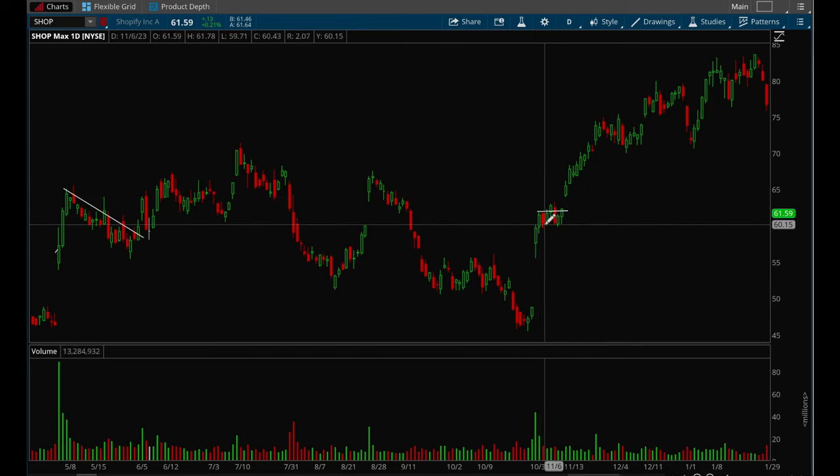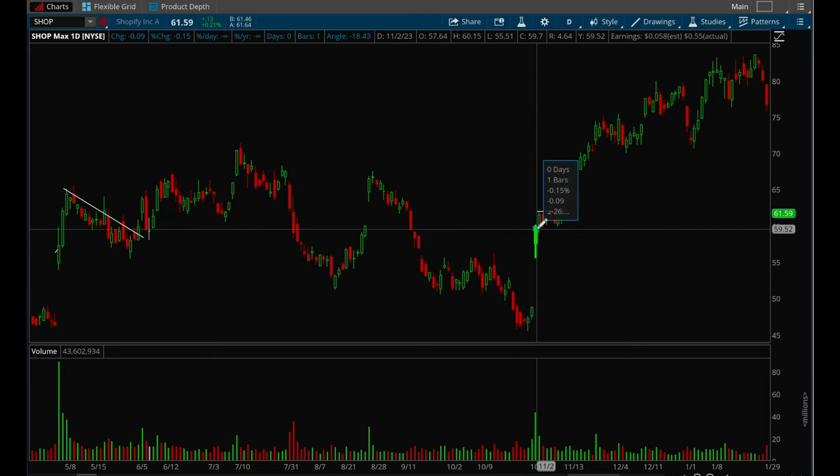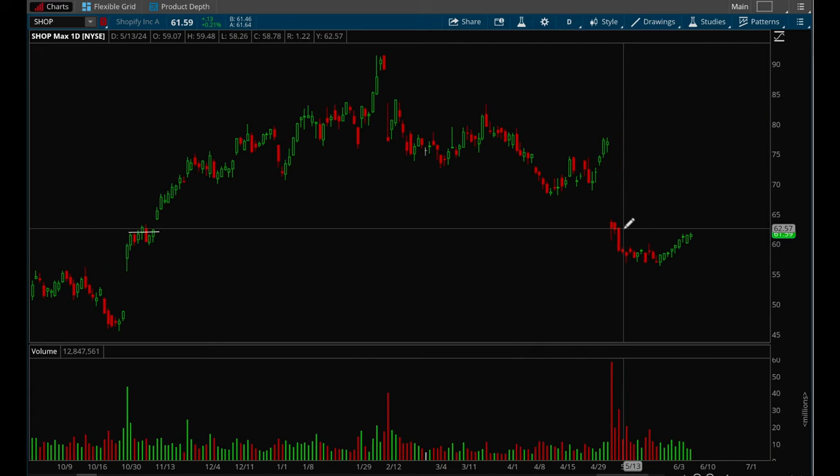It gapped up again and completely took off. If you bought on the close of the gap up day, you would have made 40% in a relatively short period of time. That's pretty much it — I hope this was helpful and that you guys are able to implement this strategy into your trading. Thank you guys for tuning in.